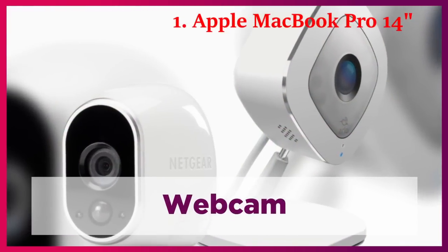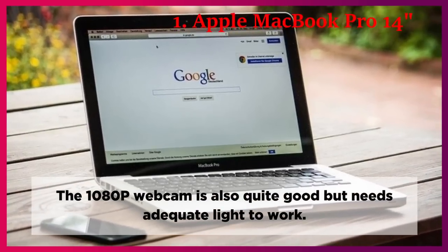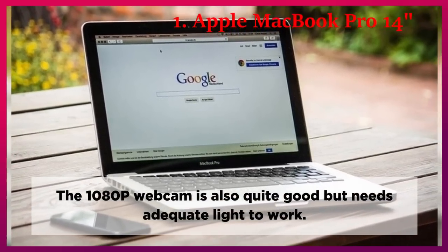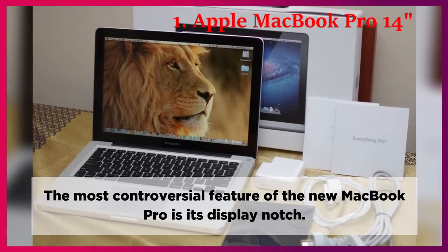Webcam. The 1080p webcam is quite good but needs adequate light to work. The most controversial feature of the new MacBook Pro is its display notch.